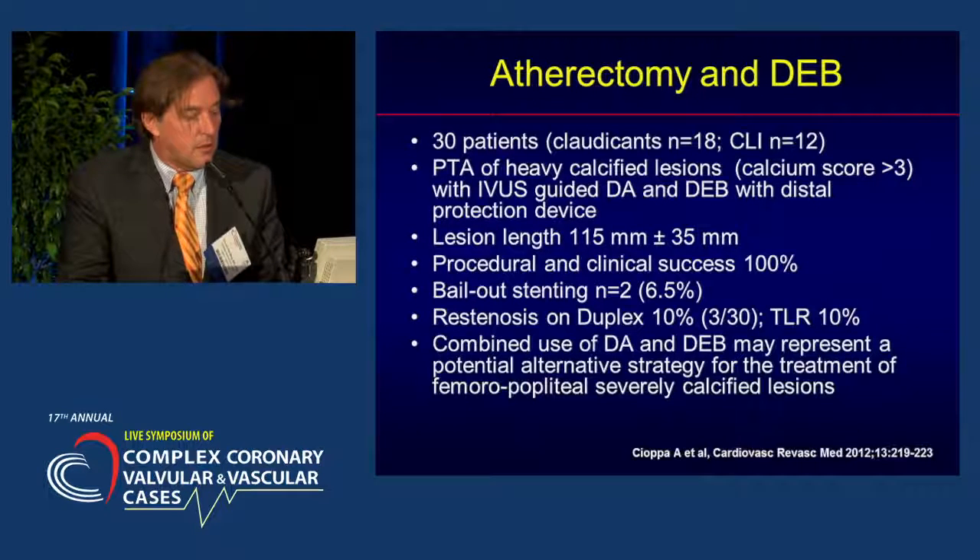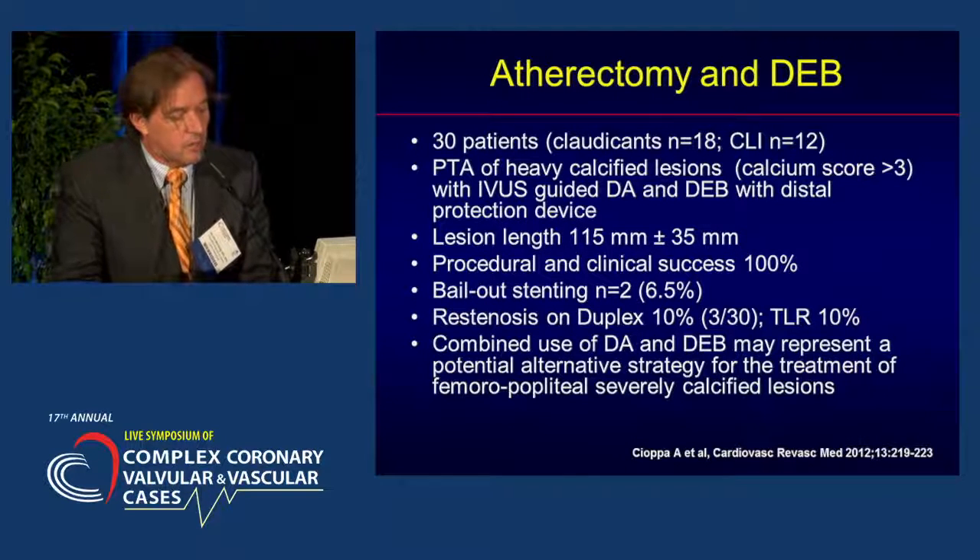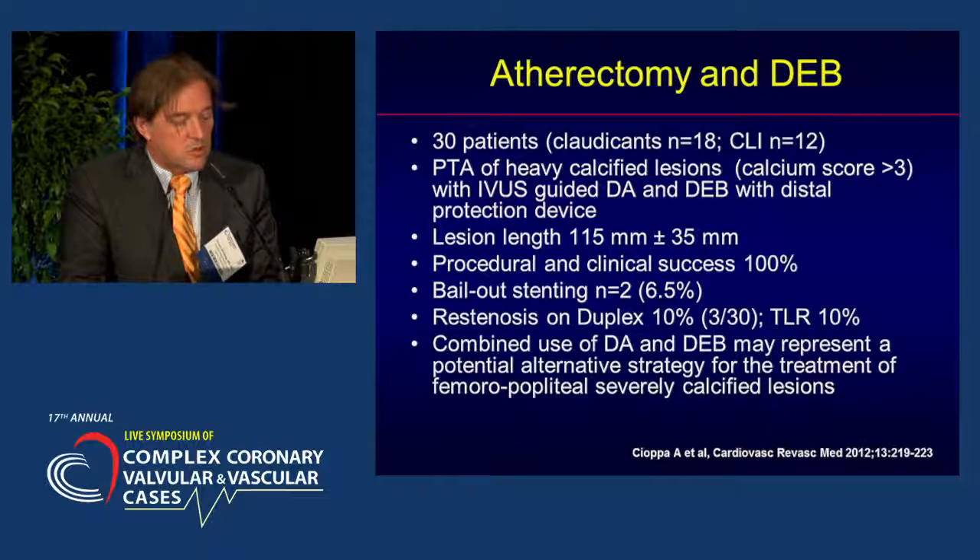This is a small Italian study with only 30 patients included, mainly claudicants but also a significant number with critical limb ischemia. They performed PTA of heavily calcified lesions with a calcium score over 3, IVUS-guided directional atherectomy, followed by drug-eluting balloon therapy using a distal protection device. Lesion lengths were over 11 cm, more compatible with real-world cases. Good technical success — only two cases required bail-out stenting (6%), the restenosis rate on duplex at one year was only 10%, and the TLR rate was also 10%. The authors concluded that combined use of directional atherectomy and DEB may represent a potential alternative strategy for treatment of fem-pop severely calcified lesions.